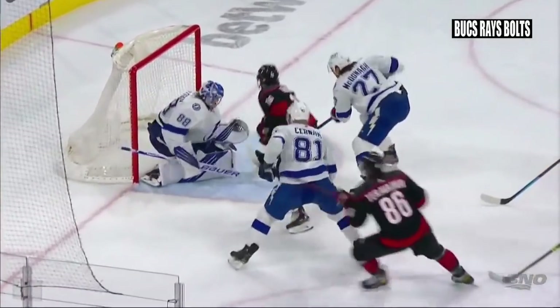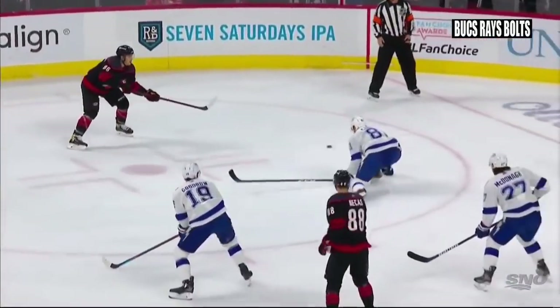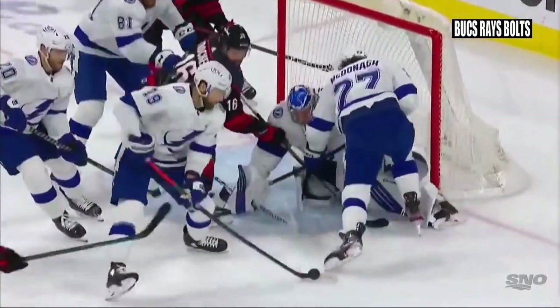Chernak did a smart thing afterwards — you better give him a little couple of cross checks even after the whistle, and that thousand yard stare that Chernak can do, because Trocek lives around that paint.